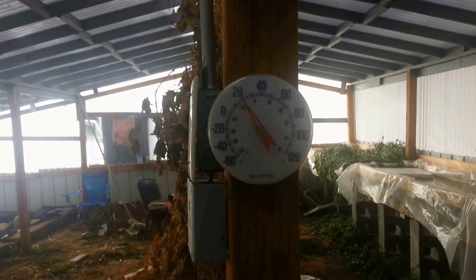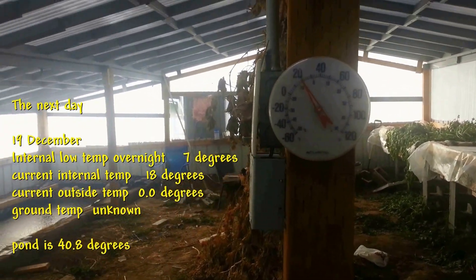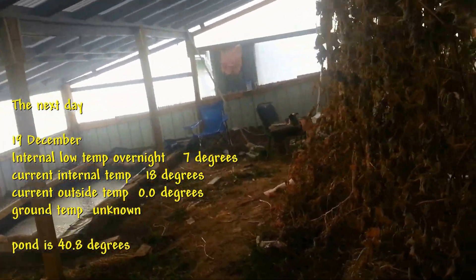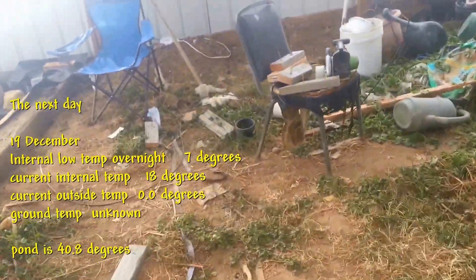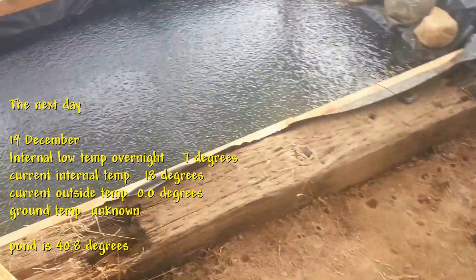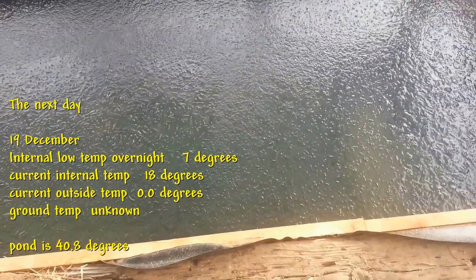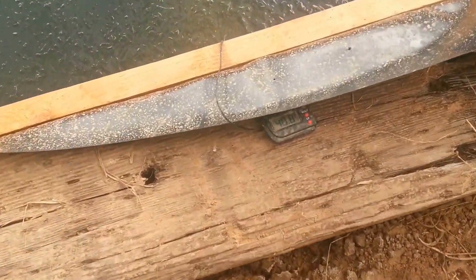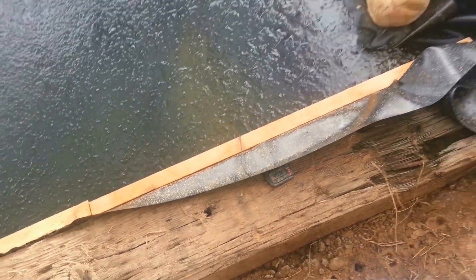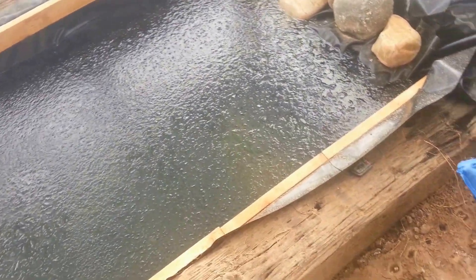It's the 19th of December today. It's 18 degrees in here, and I know overnight it got down to 7 degrees in here. We've had several days now of freezing weather. It looks like the ice is maybe a quarter inch thick or something like that. The temperature says 40.8 degrees, and that probe is down about two feet below the water line. Still not below 40 degrees.